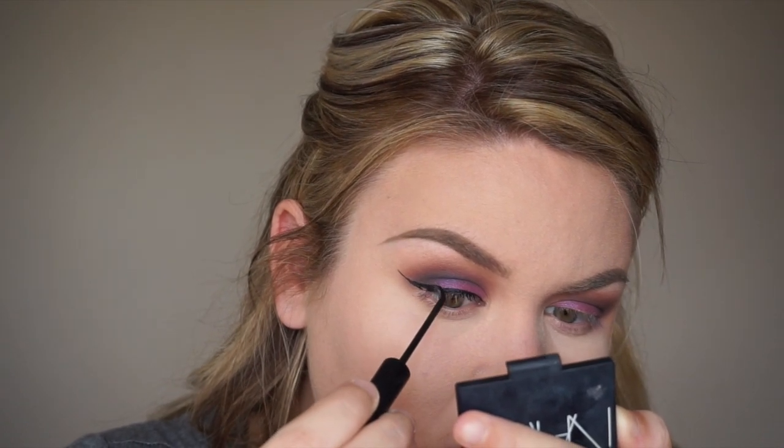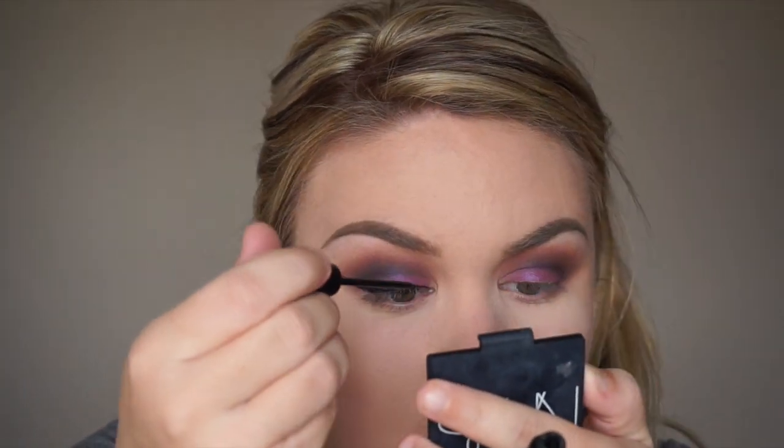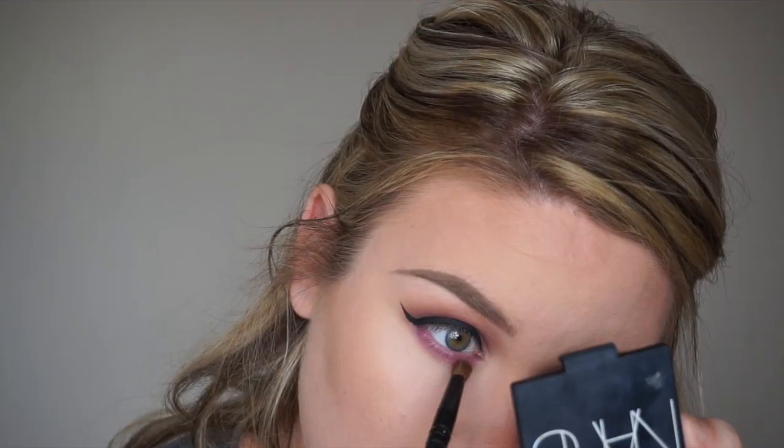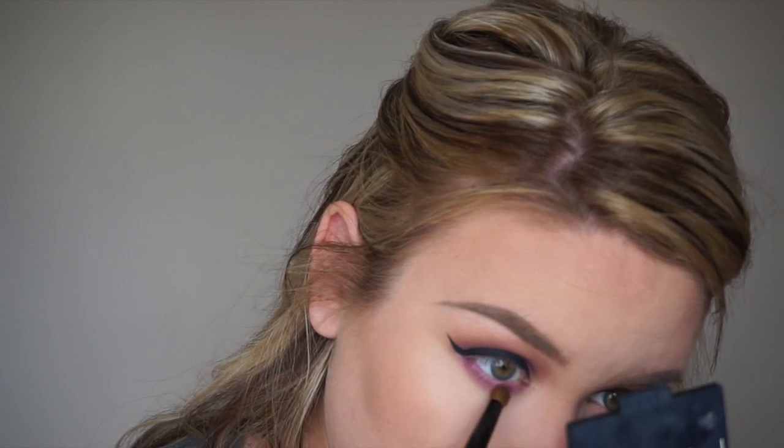Moving on to liquid liner — I cut this down short because you don't want to see me doing liner for 15 minutes — I just use the NYC liquid liner and it turned out good today. I always start by drawing the wing first and then filling in. To contour I'm taking my NARS Ita brush with a little bit of Makeup Forever Matte Bronze 20, really defining my cheekbones. Then I'm taking a MAC 135 brush with the same bronzer to warm and bronze up my face overall.